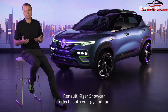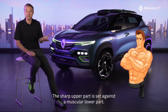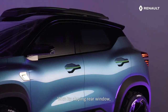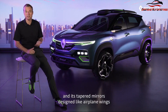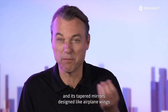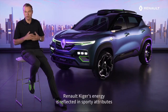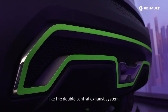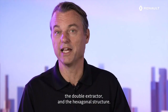The Renault Kaiger Show Car reflects both energy and fun. The sharp upper part is set against the muscular lower part. With its sloping rear window, a roof-integrated spoiler, flag drop, and its tapered mirrors designed like airplane wings, Kaiger displays a very aerial look. Renault Kaiger's energy is also reflected in sporty attributes like the double central exhaust system, the double extractor and the hexagonal structure.